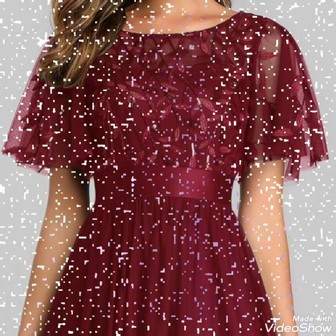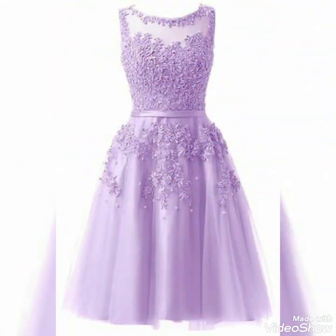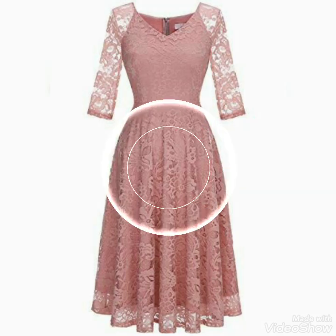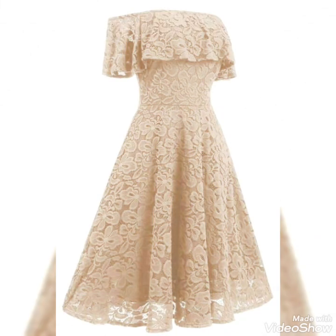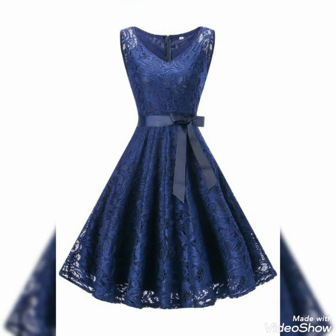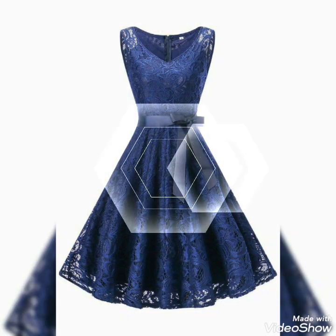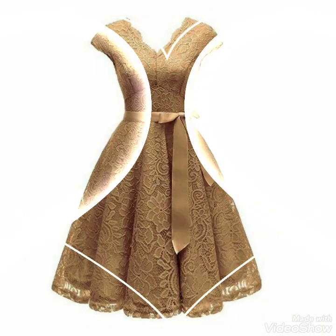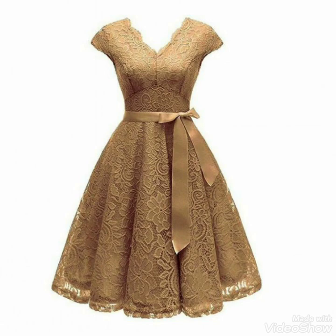JJ's House and beautiful New York Dress and Prom Girl — for these designs you can easily buy from promgirl.com, jjshouse.com, newyorkdress.com, and Amazon.